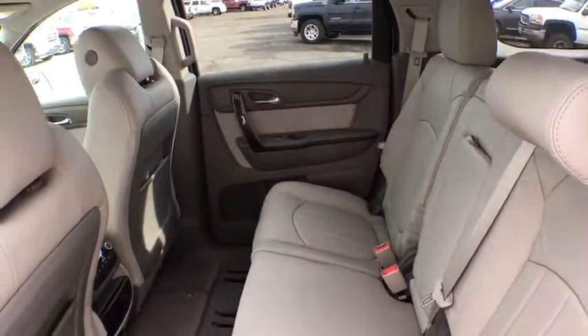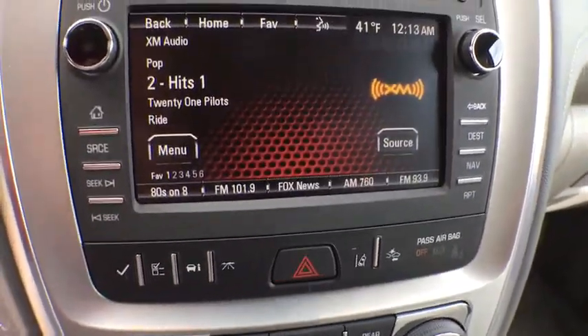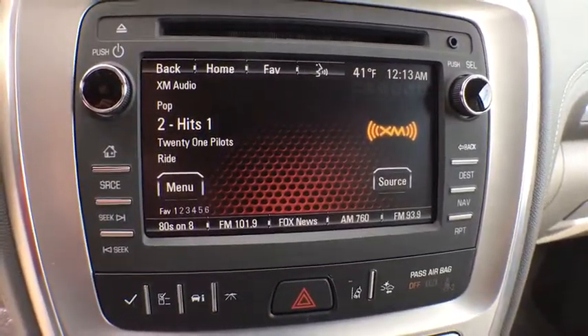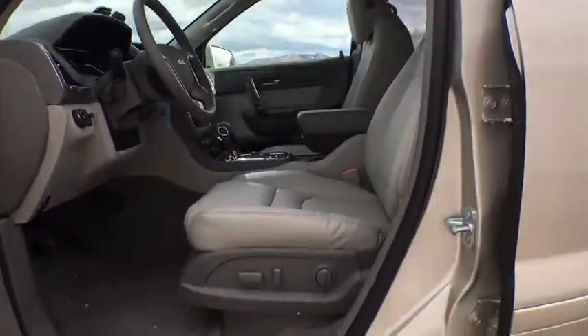Here are some of this vehicle's great options: stability control, power passenger seat, traction control, steering wheel audio controls, all-wheel drive, keyless entry, remote engine start, anti-lock braking system, navigation system, backup camera.